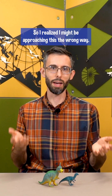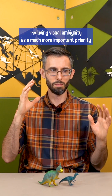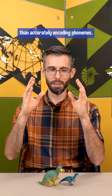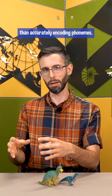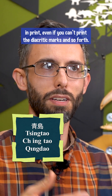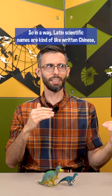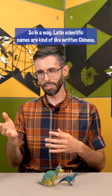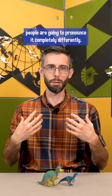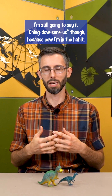So I realized I might be approaching this the wrong way. Written or printed taxon names have reducing visual ambiguity as a much more important priority than accurately encoding phonemes. What you need is a distinct combination of letters that is still recognizable in print, even if you can't print the diacritic marks and so forth. In a way, Latin scientific names are kind of like written Chinese, where the meaning is the same even if different people pronounce it completely differently. I'm still going to say Chingdaosaurus though, because now I'm in the habit.